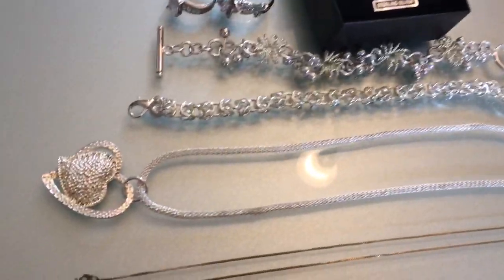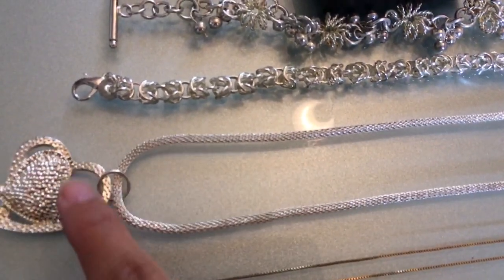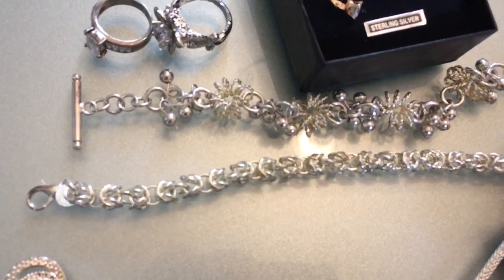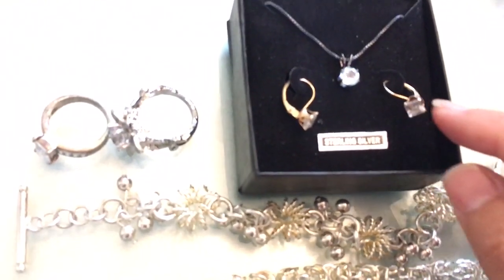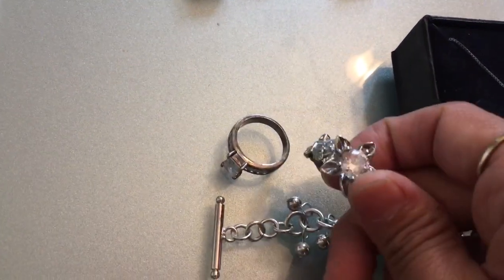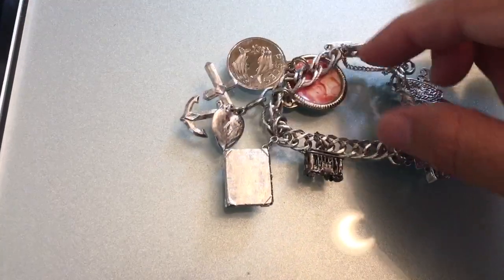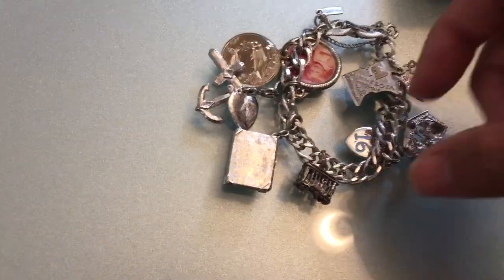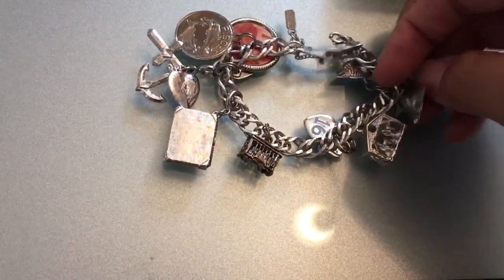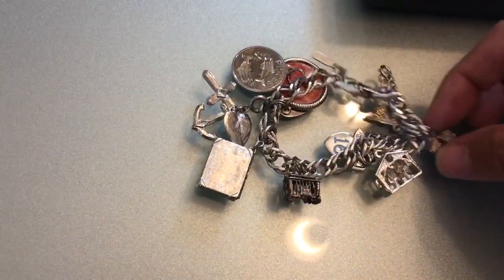At another sale I paid about $5. I ended up with a gold over sterling necklace, a sterling necklace with a non-sterling pendant, two sterling bracelets, some 10 karat earrings, a sterling necklace, and two sterling rings with CZ. The charm bracelet was $10 — I believe six of the charms are marked sterling, and the others would have to get tested.